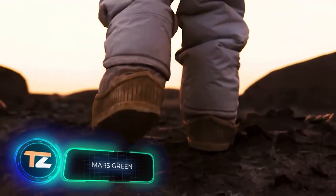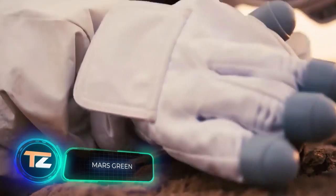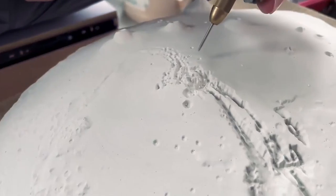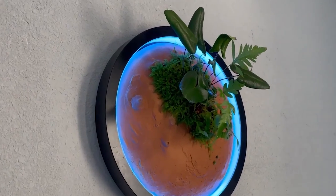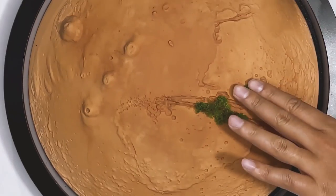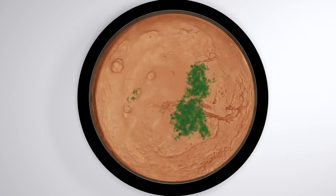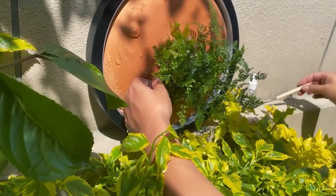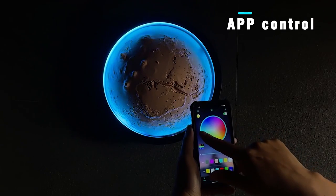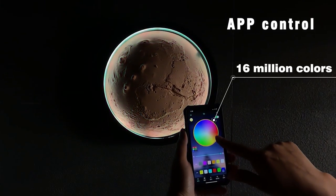Don't have billions to go to space? No problem. With Mars Green, anyone can experience the thrills of growing new life on the red planet. The main features are vertical growing using trendy wall-mounted pots, easy care — just water the plants once a month — and built-in lighting so even if there's not enough light, the plants will still grow.